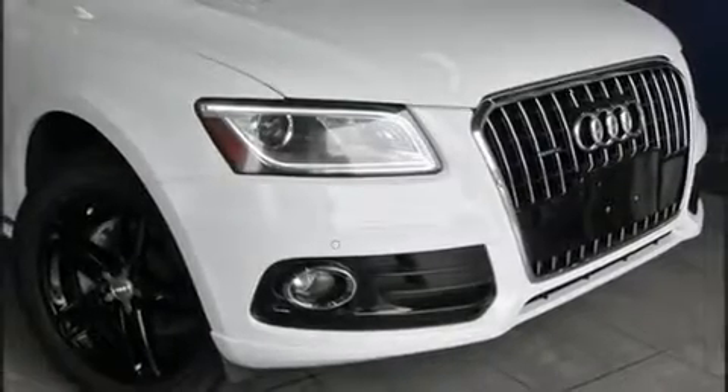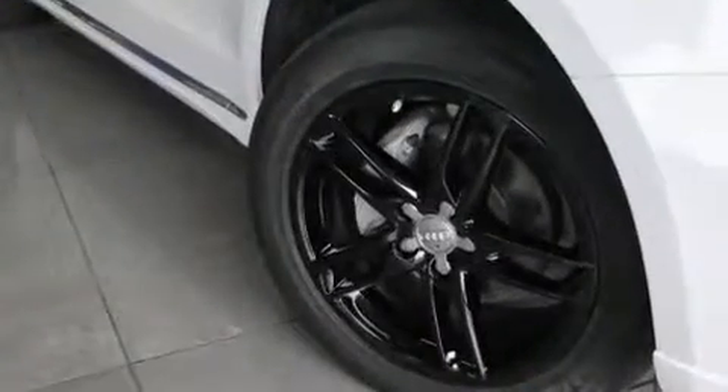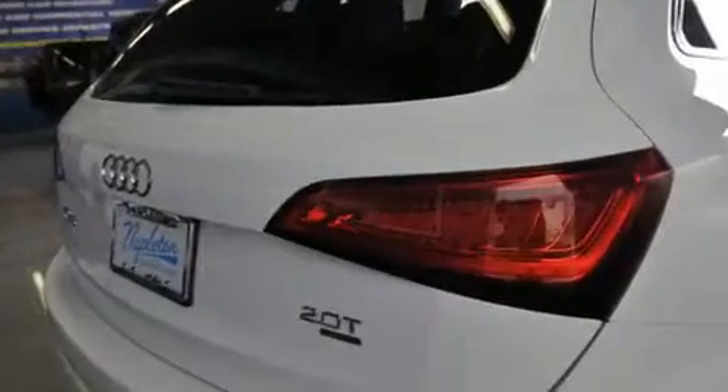Outstanding design defines the 2013 Audi Q5. With fewer than 50,000 miles on the odometer, this four-door sport utility vehicle prioritizes comfort, safety and convenience.